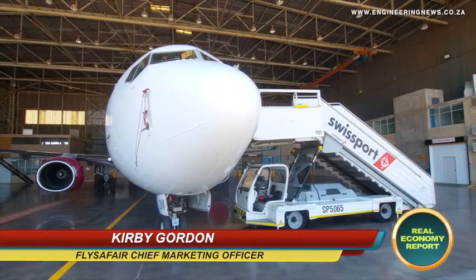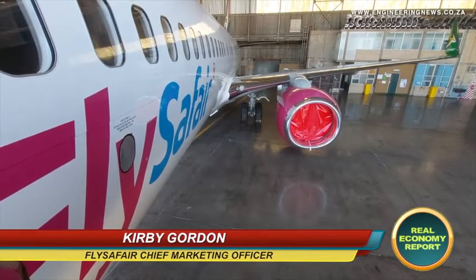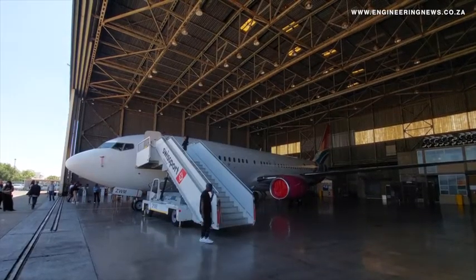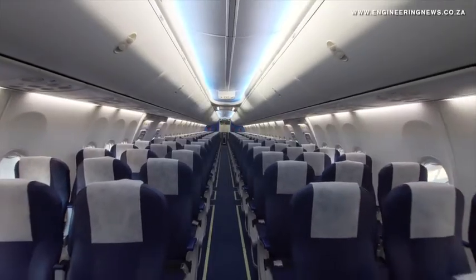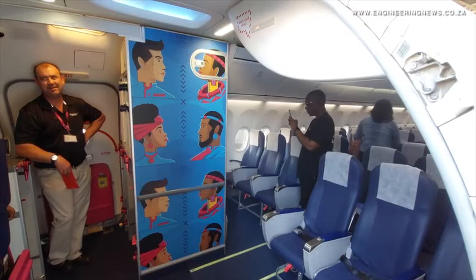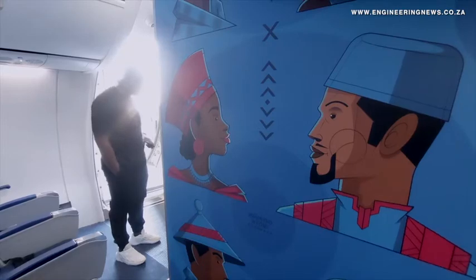Customer experience has always been incredibly important to us — that's about getting the basics right, but also creating a little bit of additional magic where you can. We wanted to do something different within our interiors and cabins, to create something beautiful and interesting to look at when you're sitting within the aircraft for two hours on your way from Johannesburg to Cape Town, for example. We saw this as an opportunity to celebrate our heritage and the amazing talent that exists within South Africa.